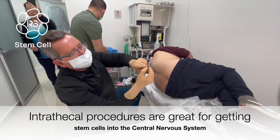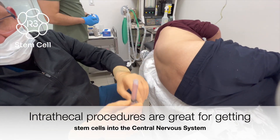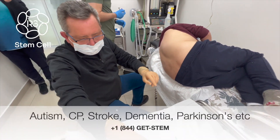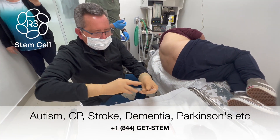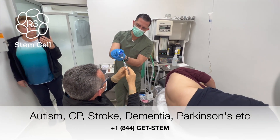This is the stem cell — 2 milliliters containing 25 million cells. Now we are going to take a local anesthetic with this special syringe.